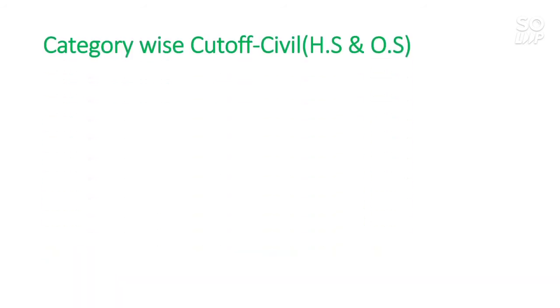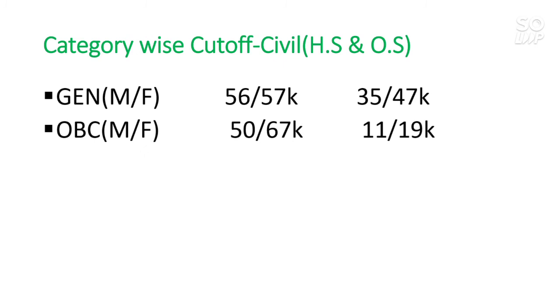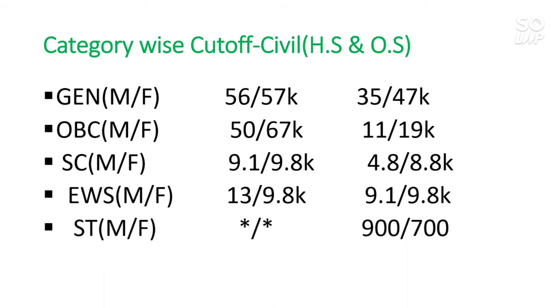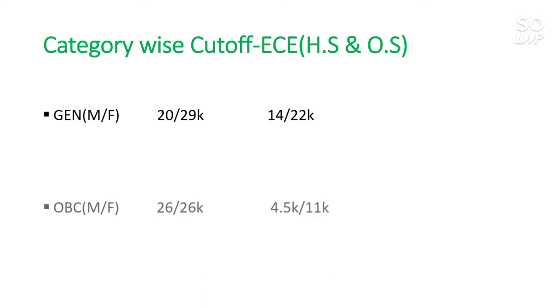Next is the Civil branch. For other state General: 35,000 and 47,000. For OBC: 11,000 and 19,000. For SC: 4,800 and 8,800. For EWS: 9,100 and 9,800. For ST: 900 and 700.